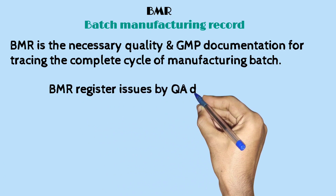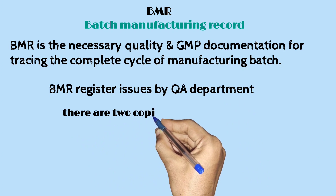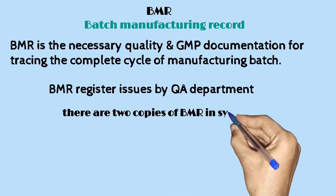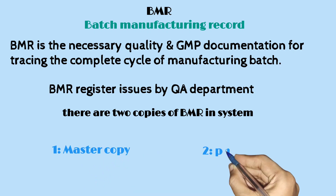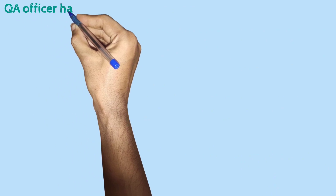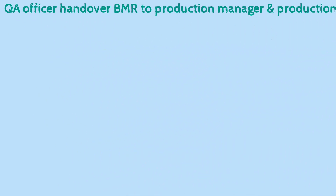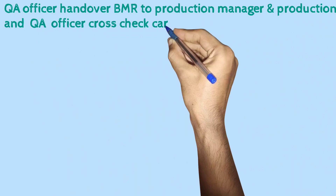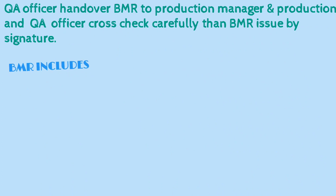BMR is registered and issued by the Quality Assurance department. There are two copies of BMR in the system: one is the master copy and the second is a photocopy. The Quality Assurance officer hands over the BMR to the production manager, and the production and QA officer cross-check it carefully before BMR is issued by signature.